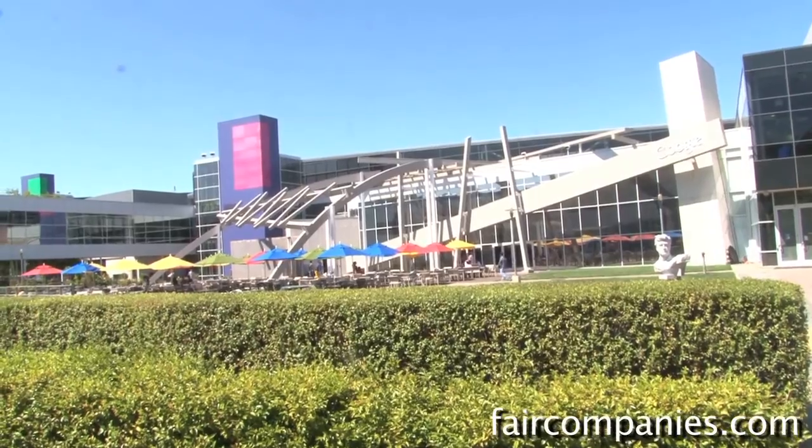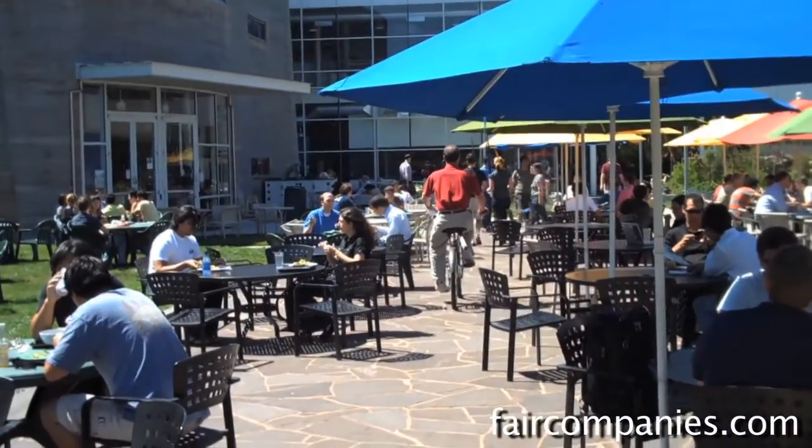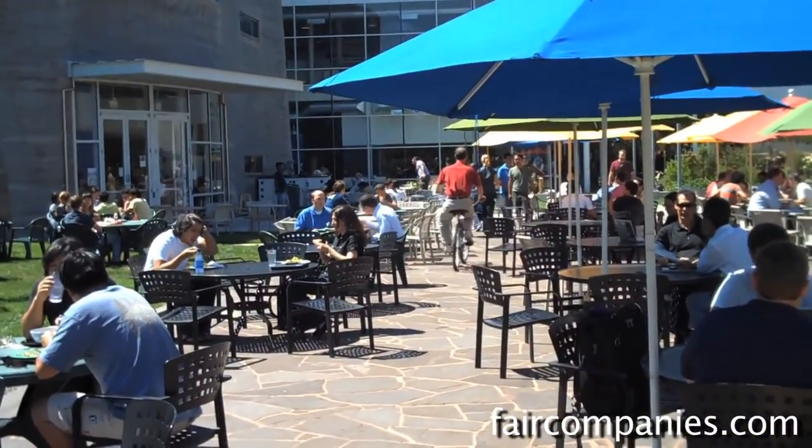This is the main area of the Mountain View campus. There are 20,000 employees at Google and around 8 or 9,000 are here in Mountain View.